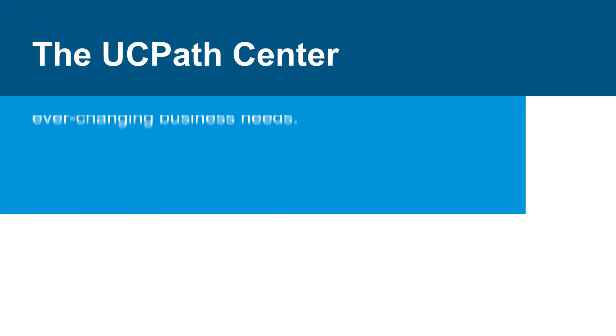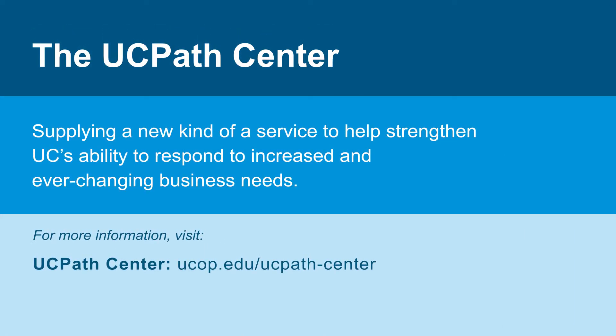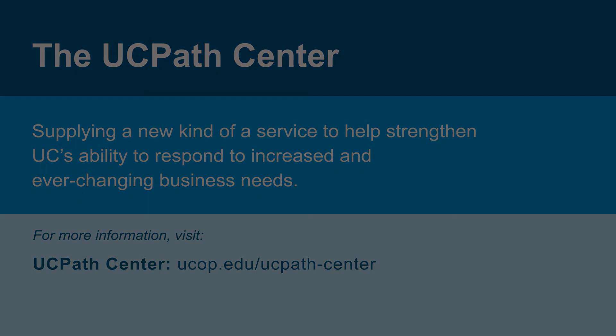I've seen what UC has done for my family and my friends. Being part of the UCOP UC Path Center is perfect because in the end, all the locations and campuses are our customers and we're helping them get to a greater goal.